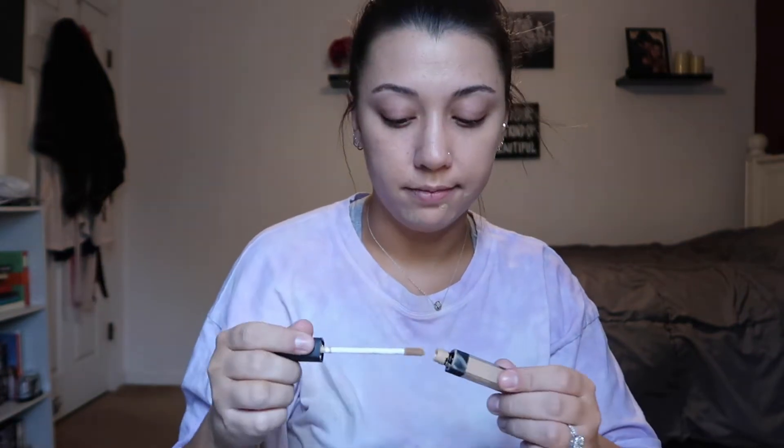Next I'm going to be concealing with the NARS Radiant Creamy Concealer. I'm going to spot conceal any blemishes or dark spots, and then I'm also going to conceal my under eyes.